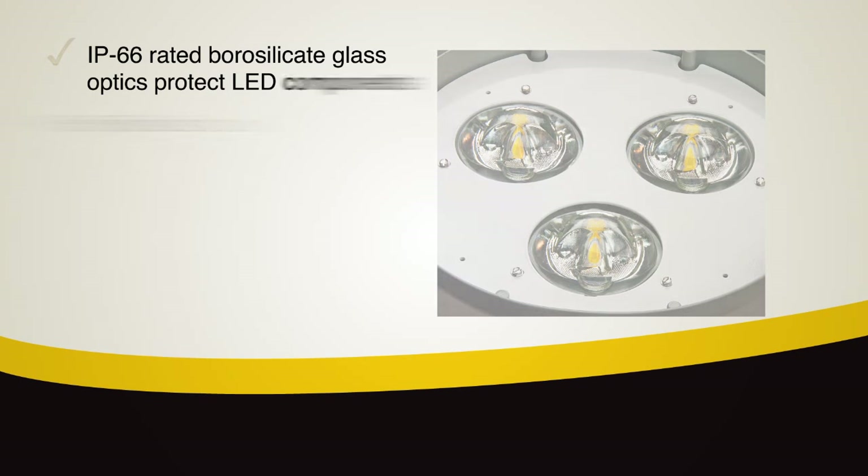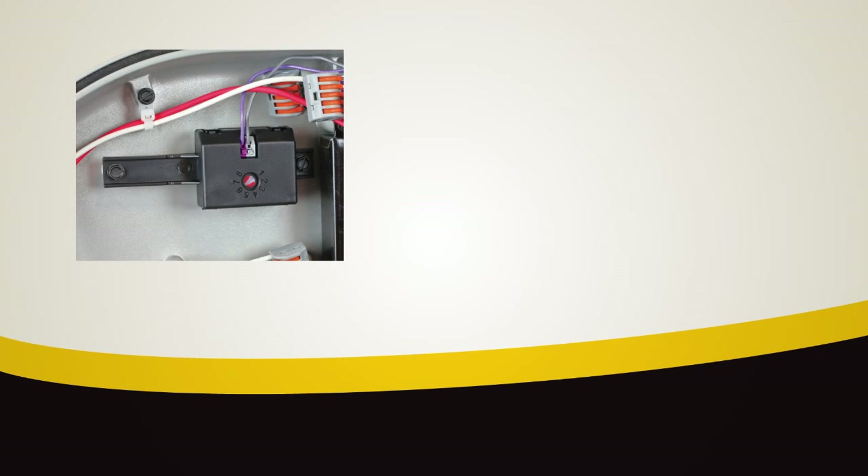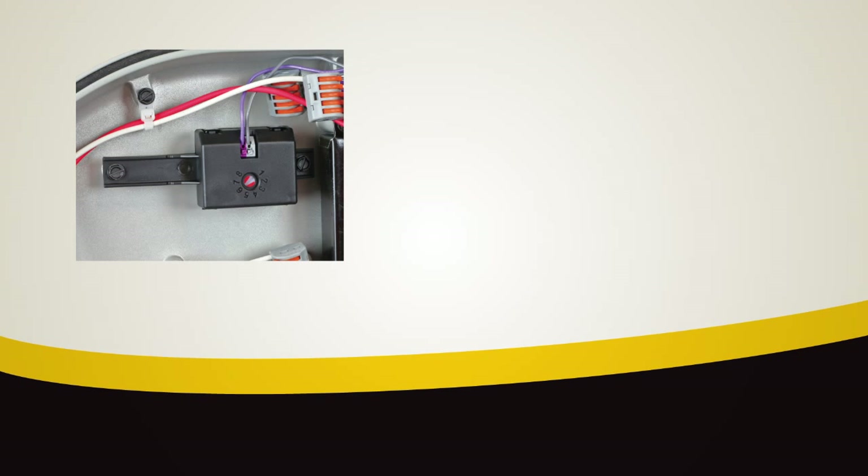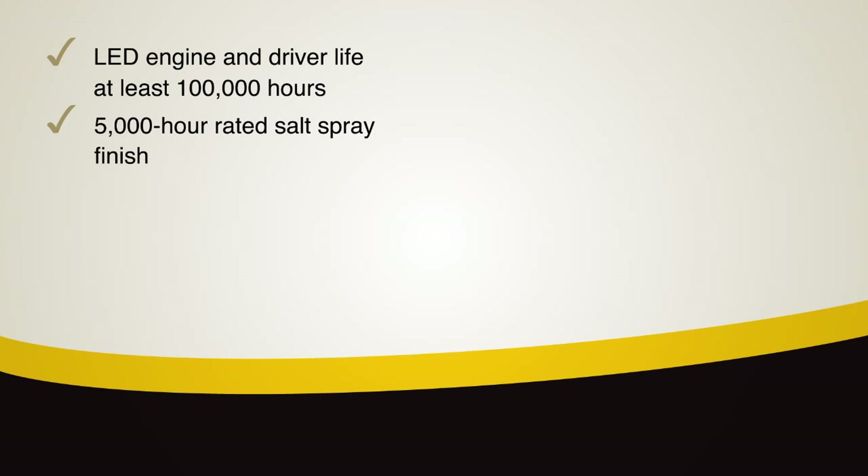Flexibility and simplified inventory can be maximized through unique features of the ATBM. The field adjustable output allows you to replace all your cobra head products by adjusting ATBM light output from 100% down to 35%. Additional durability and reliability are achieved with LED engine and driver life of at least 100,000 hours, die cast aluminum construction and a 5,000 hour rated salt spray finish.